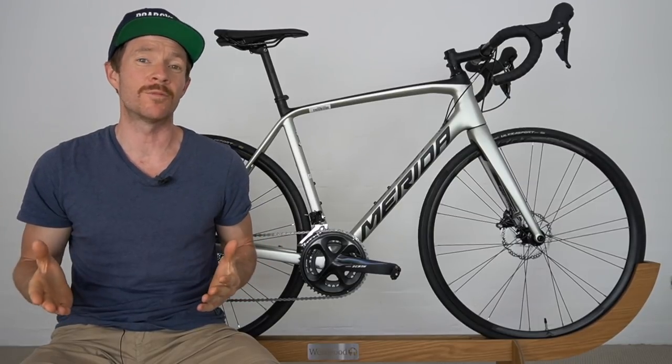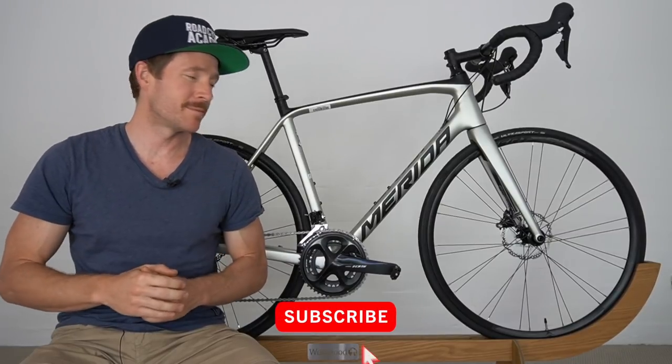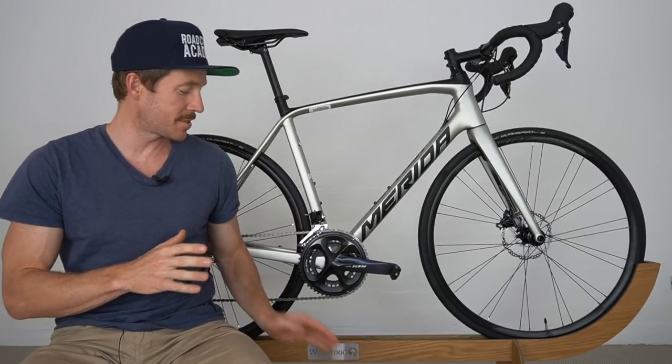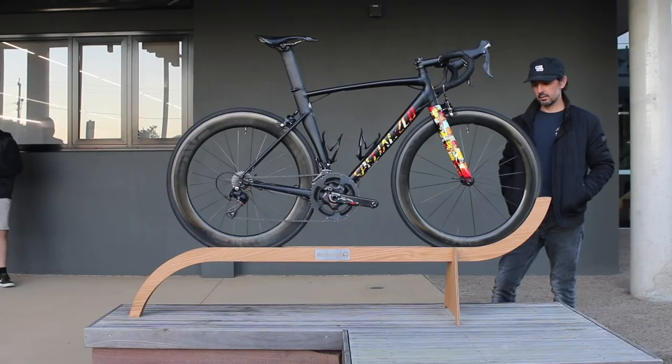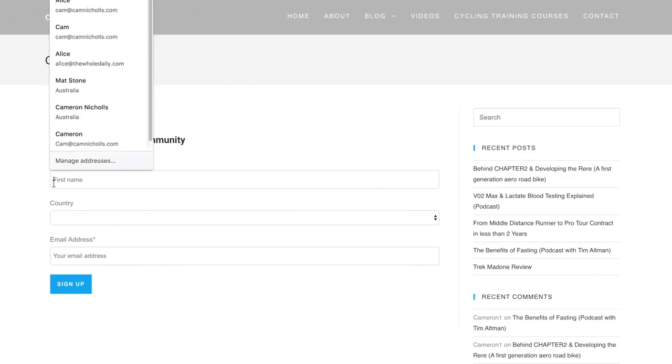So in addition to watching this review, if you also want to go into the draw to win this road bike, don't forget to subscribe below. And if you want to go into the draw to win this magnificent Westwood road bike stand, in addition to subscribing, please add yourself to my email newsletter list below.